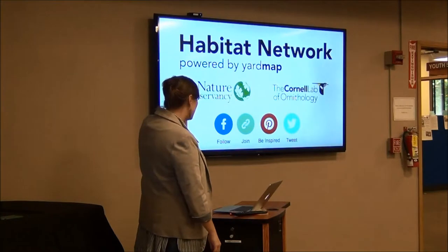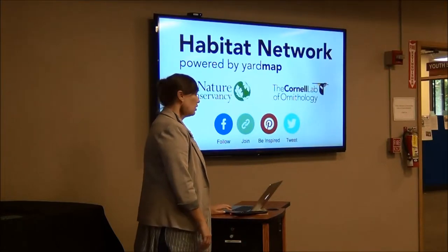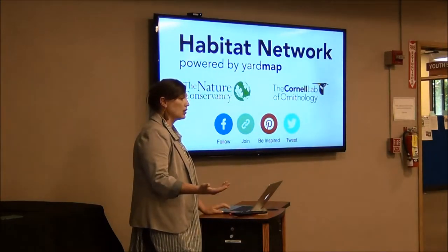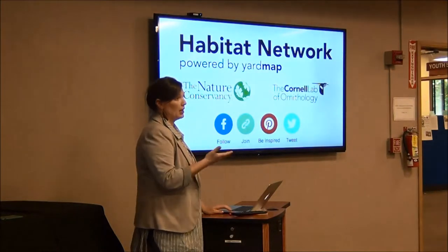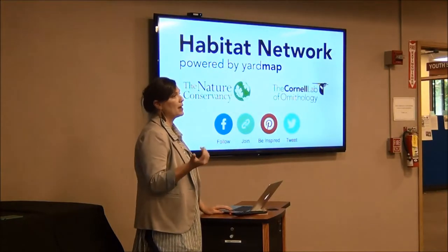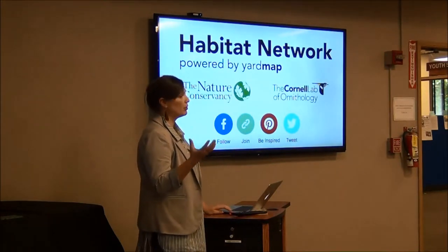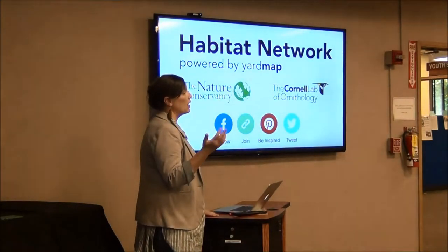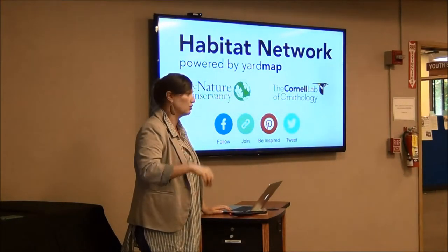The project I work on is called Habitat Network. It's a joint venture of the Nature Conservancy and the Cornell Lab of Ornithology. If you're interested, you can find us on Facebook. We do a lot of primary content development and interpret scientific literature. Our primary focus is on how backyards could be put to use for wildlife. We're engaging people all over the world, asking them to map their backyards so that we can start to understand what practices really impact wildlife in those backyards.